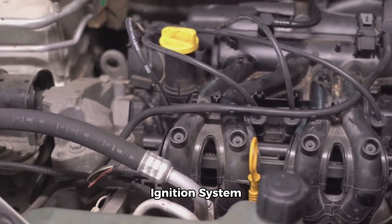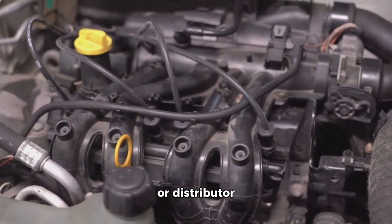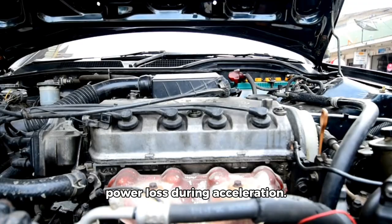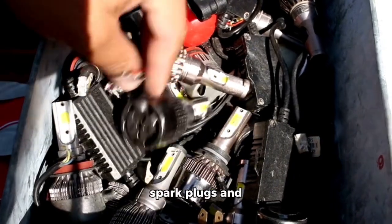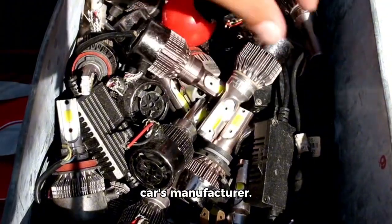Ignition system problems. Faulty spark plugs, ignition coils, or distributor components can lead to misfires, resulting in power loss during acceleration. Solution: replace spark plugs and ignition components as recommended by your car's manufacturer.